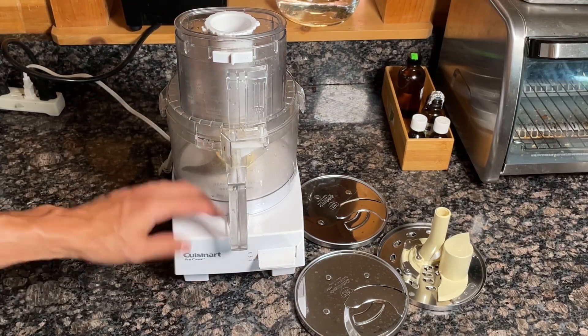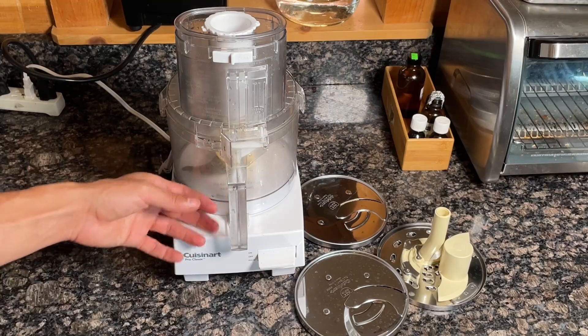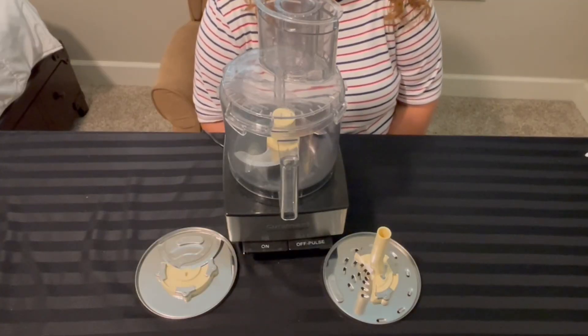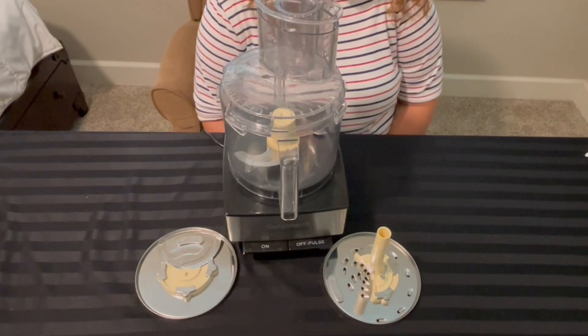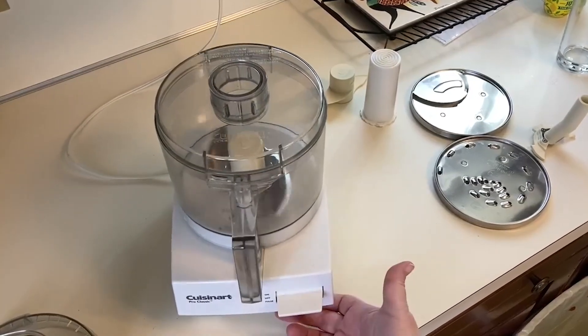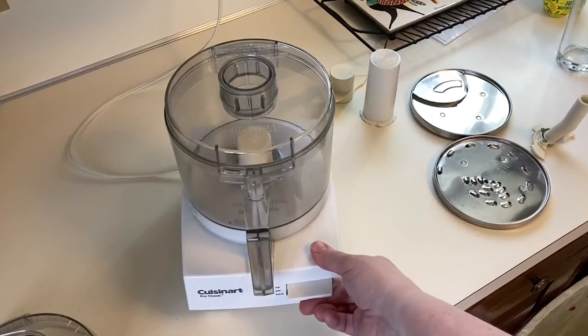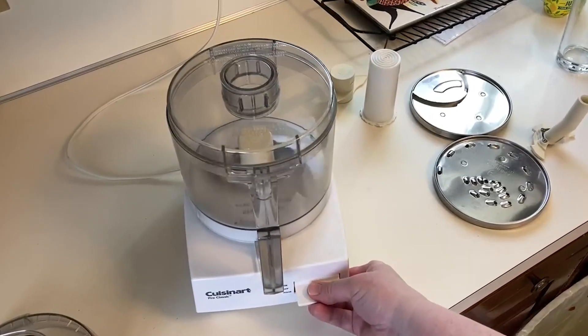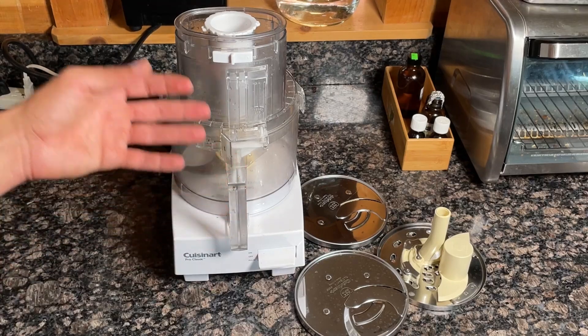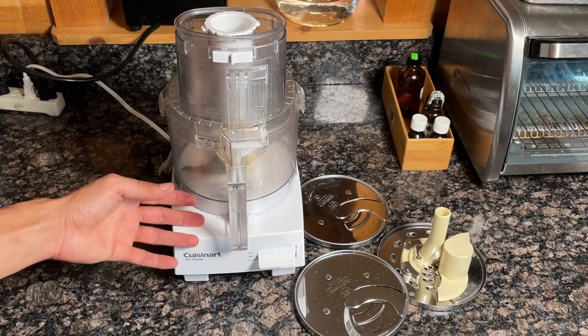Maintenance is easy with the Cuisinart Food Processor, as many parts are safe for dishwasher cleaning, making cleanup less of a hassle and allowing you to spend more time enjoying your meals. Using the Cuisinart 14-cup food processor can elevate your culinary skills, enabling you to prepare various dishes with efficiency and ease. This appliance is valuable for anyone looking to enhance their cooking experience and create delicious meals quickly.